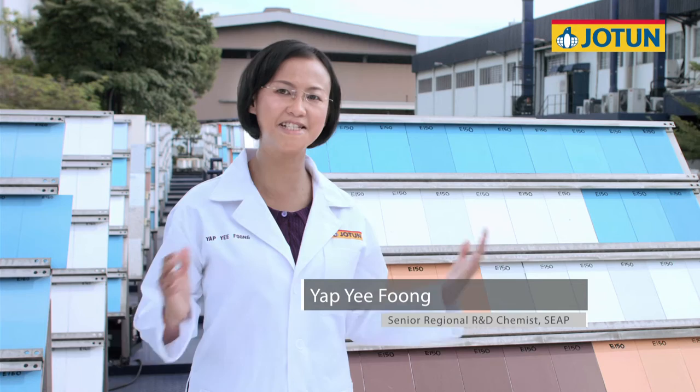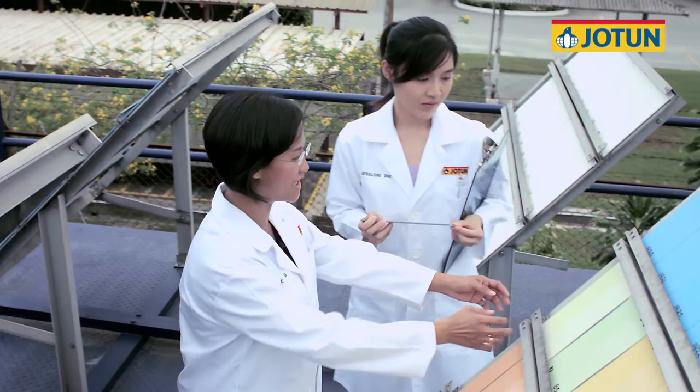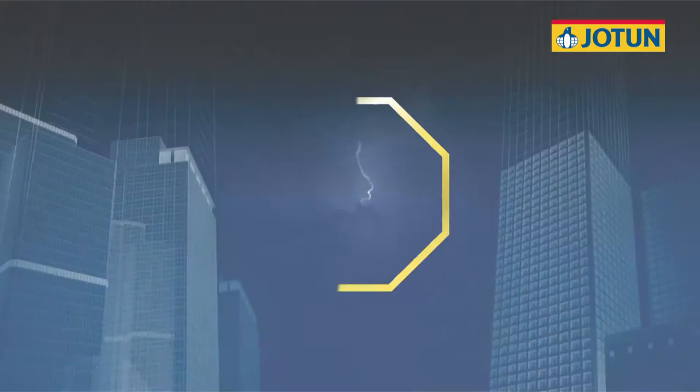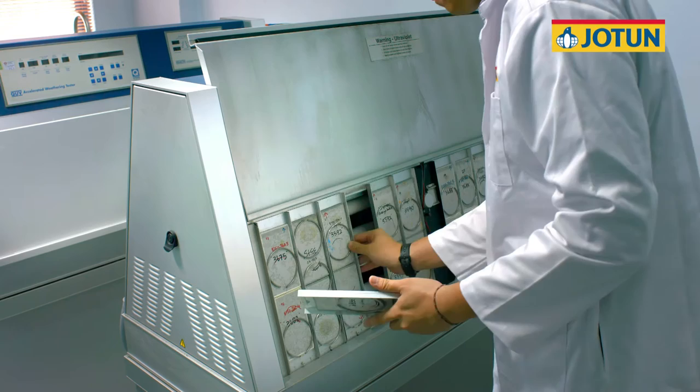At Jotun, we do countless tests on our products. The new JotaShield Color Extreme is formulated based on four main criteria to make it the best. Utilising our technology from JotaShield with anti-fade colours, we have improved the paint's ability to withstand the damaging effects of ultraviolet rays even further.